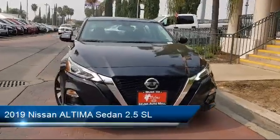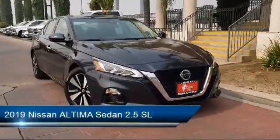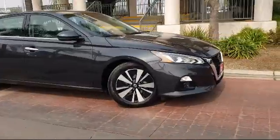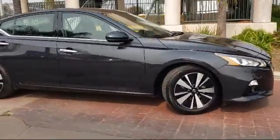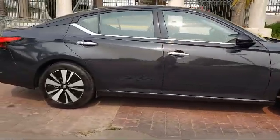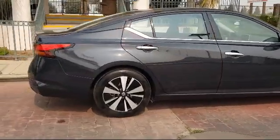and comes equipped with navigation, auto high-beam headlamp control, keyless entry, steering wheel controls, heated front seats, tire pressure monitoring system, Sirius XM satellite radio, and has less than 35,000 miles on the odometer.